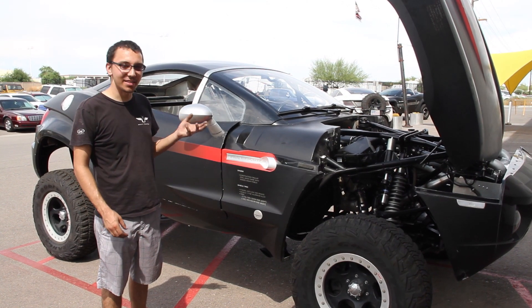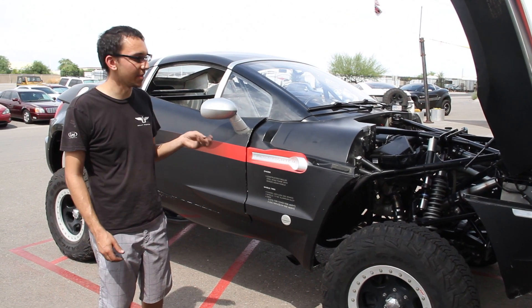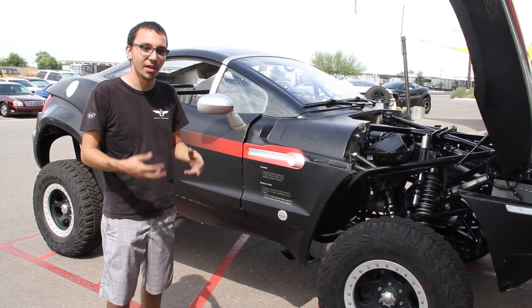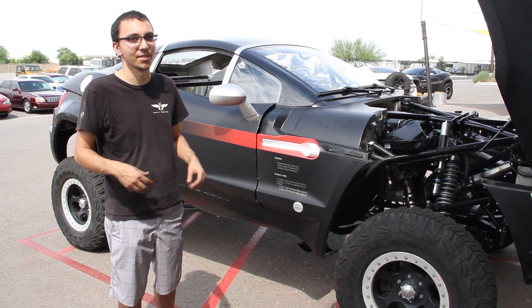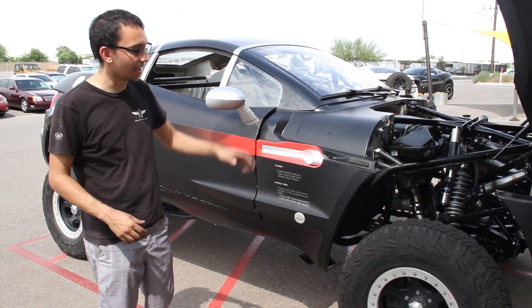We basically removed the DPF, which is a diesel particulate filter system. That's what made this vehicle 50-state emissions legal back at the time, but now since we don't produce these vehicles with this motor, we are able to remove that. The vehicle was driven so little it could not clean the soot out of the diesel particulate filter, so it was completely clogged and put the vehicle in limp mode.